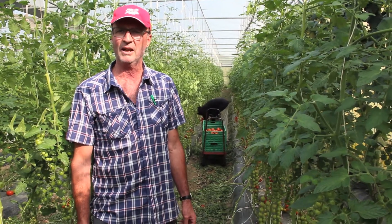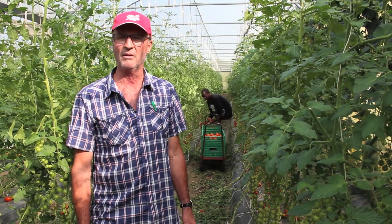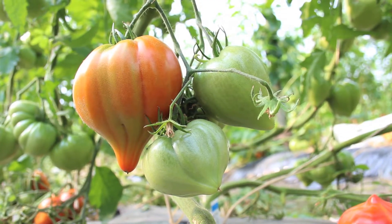We have the old varieties of curds boeufs that are selected expressly for direct sales, because they are very fragile.